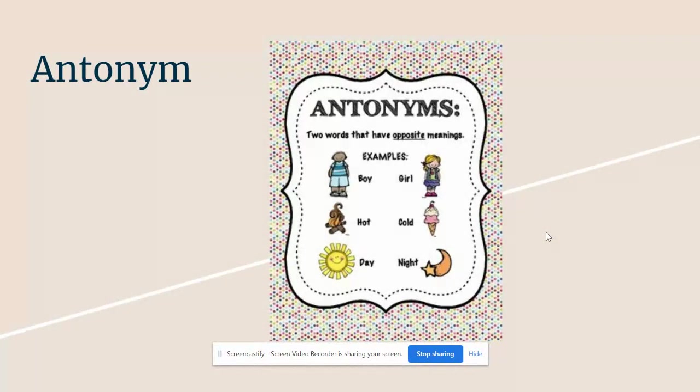These are your vocabulary words this week. Make sure you are practicing them. You can log on to Quizlet and get some practice with them on there.